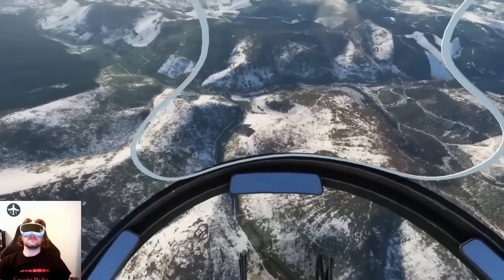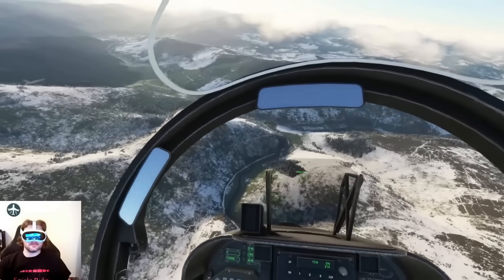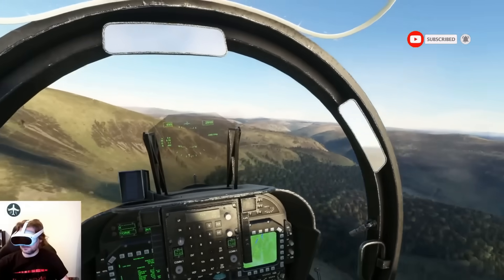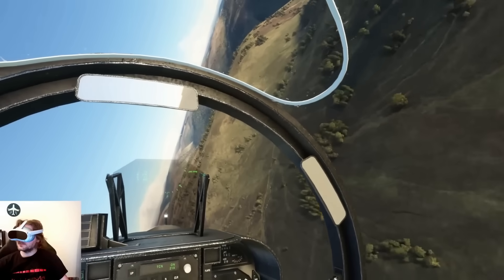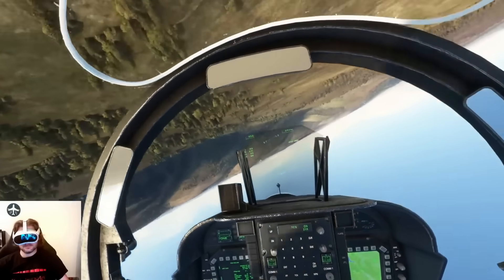The thing about the Pico 4 is it's the sum of its parts that make it an exceptional headset — the balance of the battery on the back, the fact that you don't need many accessories apart from perhaps an AMVR facial interface, and I think generally speaking it performs really well wirelessly using VDXR now.